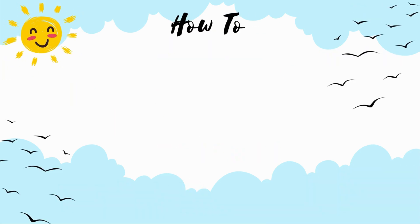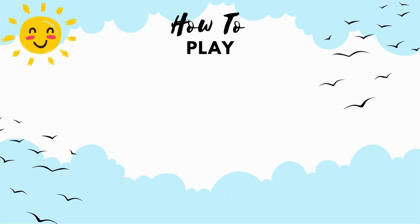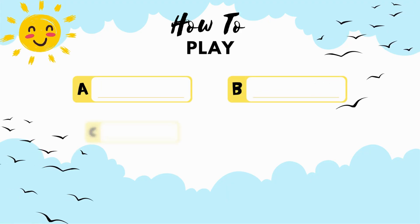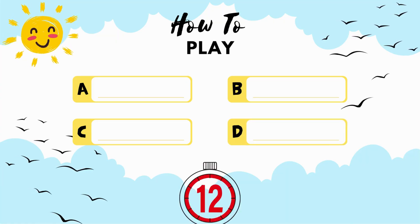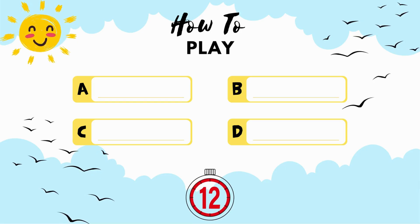How to play. For each question, you will see four answer choices. Look carefully and yell the right answer. And you will have 12 seconds for each question.